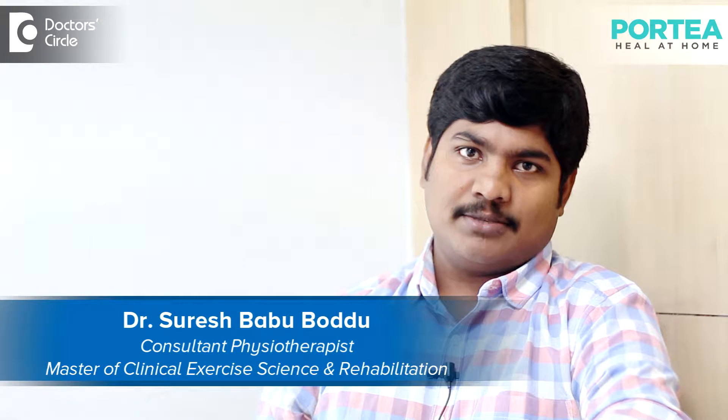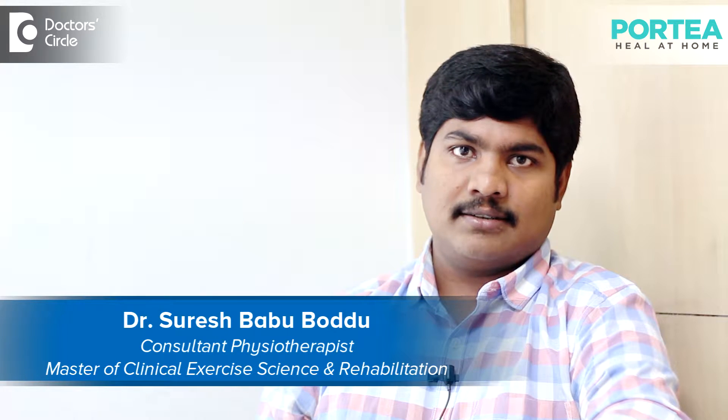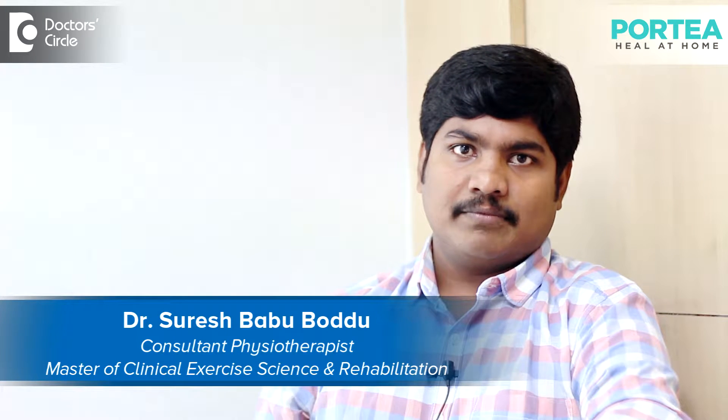Hi, I am Dr. Suresh Babu Poddu, Senior Physiotherapist and PhysioCare Manager at Potia Medical. I am specialized in Exercise Science and Rehabilitation.